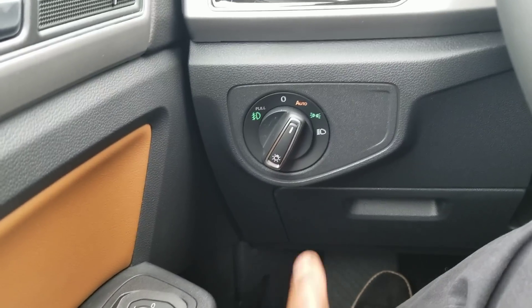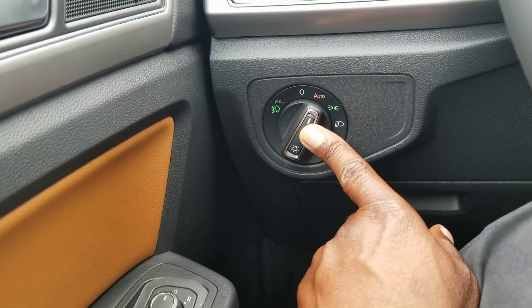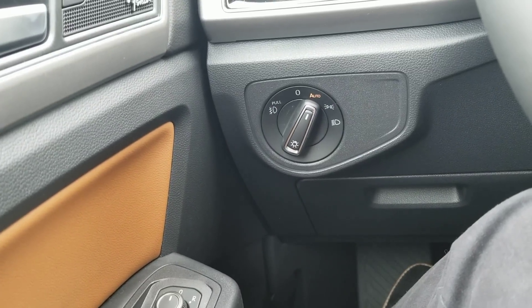To turn on fog lights, you just pull out on that. When you pull out in the auto position to get fog lights, it defeats the auto on-and-off shutoff — your lights will be on all the time along with your fog lights. So if you want the auto function to work, make sure you push that in.